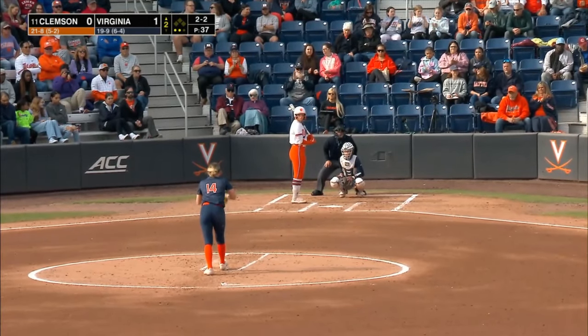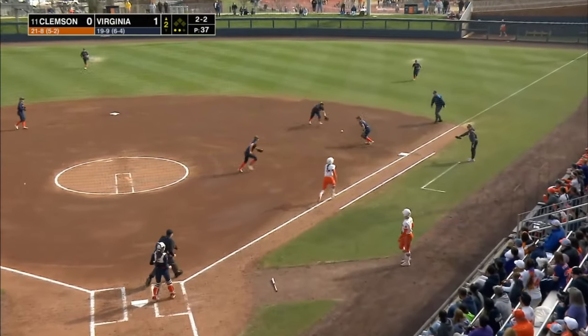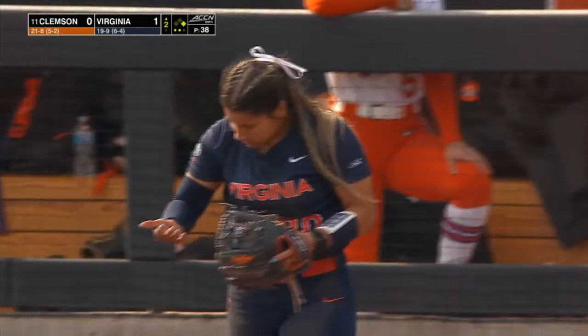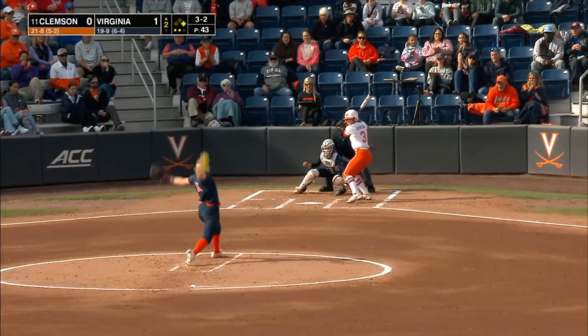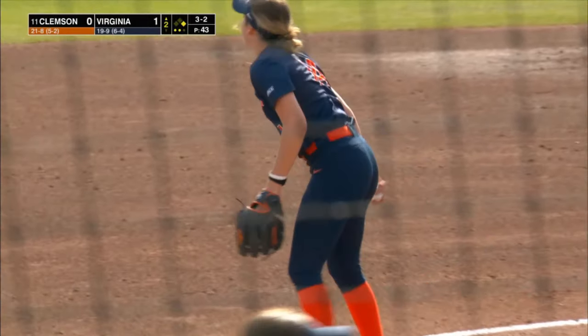Now Bigham looking to face the minimum. Ground ball, right side — Kuhn bobbles it, a race to the bag, and it's beat out by Vieira. The payoff — swing and a miss, strike three for Eden Bigham. One of the best strikeout pitchers in the nation.